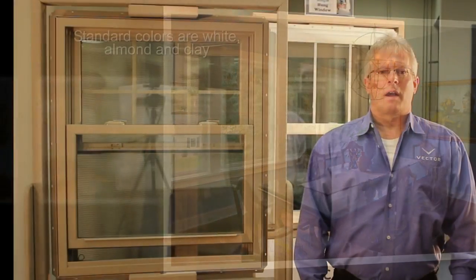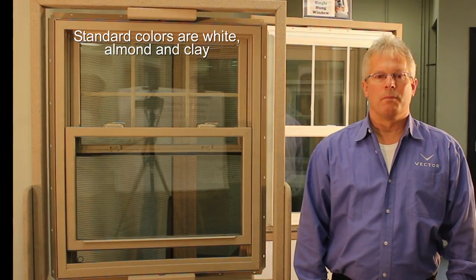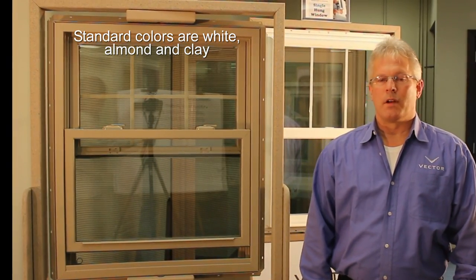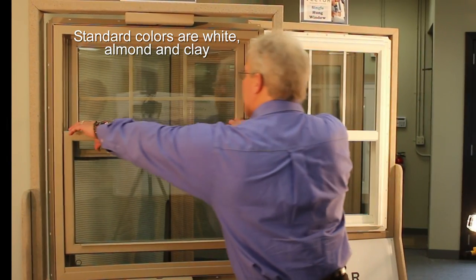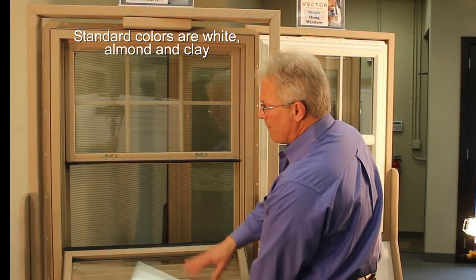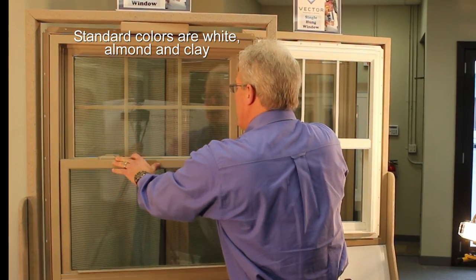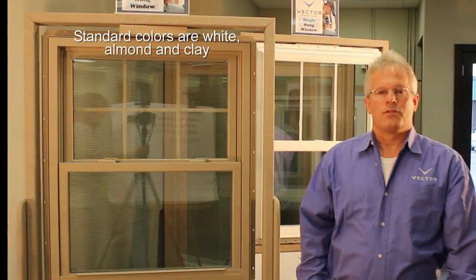Many Vector products offer seven exterior painted color options, which include bronze, cocoa, and teratone. A couple of nice features of our double-hungs is the sash tilt-in for easy cleaning, and also the window itself has a DP rating of 50, which makes it much more energy efficient.